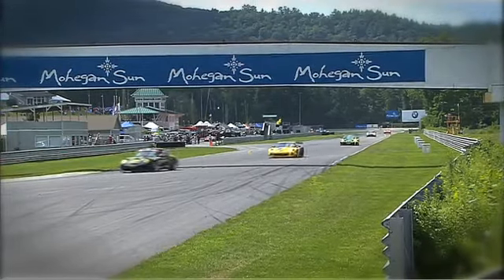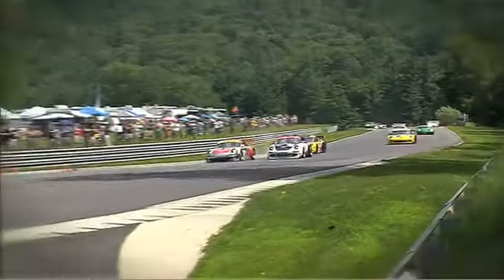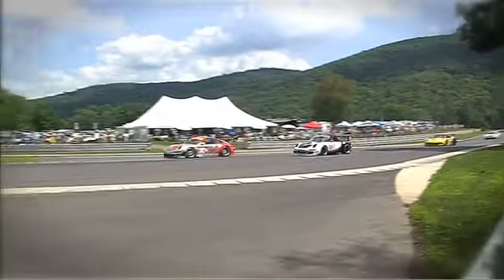Traffic at Lime Rock basically takes the sprint factor out of it for me. It makes it more of a management situation — really racecraft and how to time your passes.